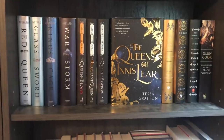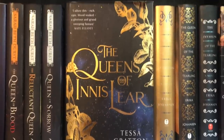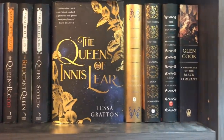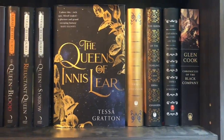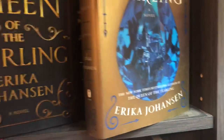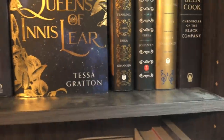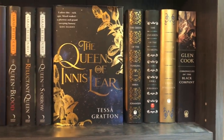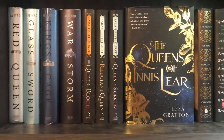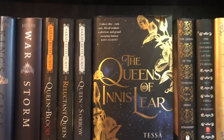Moving over to the right of that one, this shelf has some books where I have read Queens of Ennis Lear and really enjoyed that story. I read the first book in Queens of Renthia — the first one is Queen of Blood. I've read the first book in Queen of the Tearling, so it's got all the Queen books. The Red Queen series — I have read the first two, but I don't really remember them, so I feel like I should go back and reread before finishing the series. Chronicles of the Black Company I have not started yet, but it's kind of high priority for me. So this is kind of like the Queen shelf, and then also a random Grimdark book.